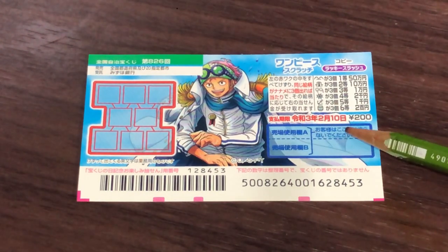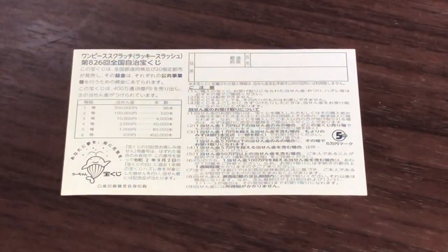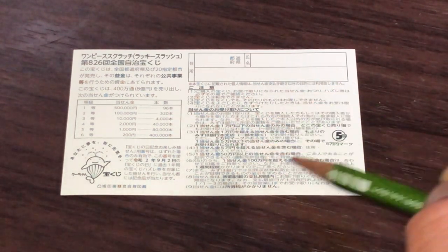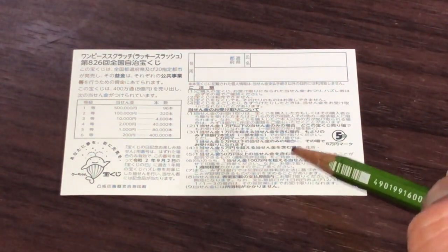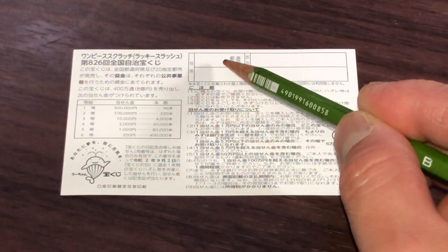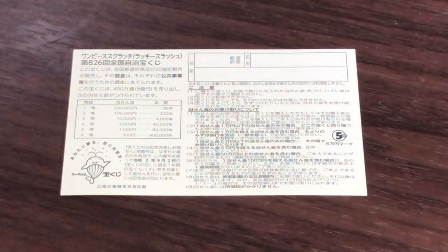Don't scratch here. Quickly looking at the back. Here's a breakdown of the prizes and the rules in Japanese. If you happen to win the first prize, you're going to have to fill in this area — your prefecture, then your full name, then your address in Japan. All winnings are tax-free in Japan. I've got one ticket. Wish me luck.